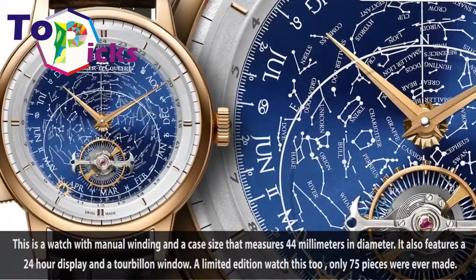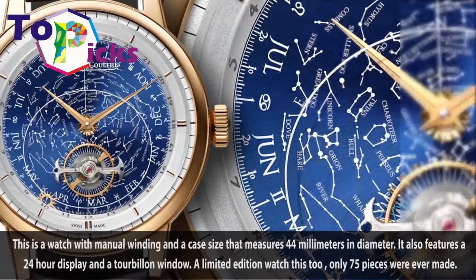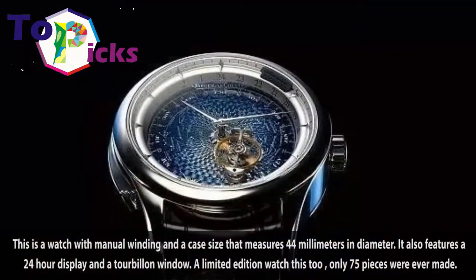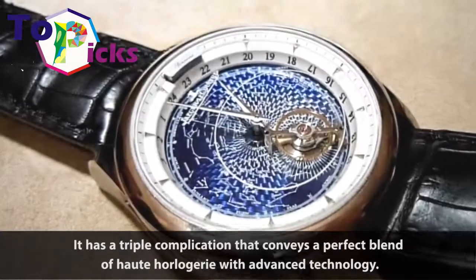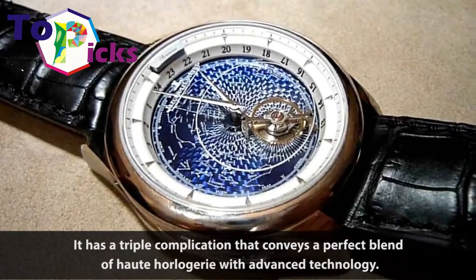This is a watch with manual winding and a case size that measures 44mm. It also features a 24-hour display and a tourbillon window. A limited edition watch, only 75 pieces were ever made. It has a triple complication that conveys a perfect blend of horology with advanced technology.